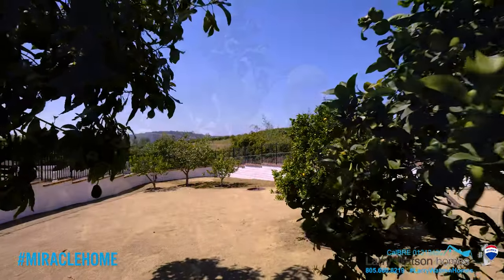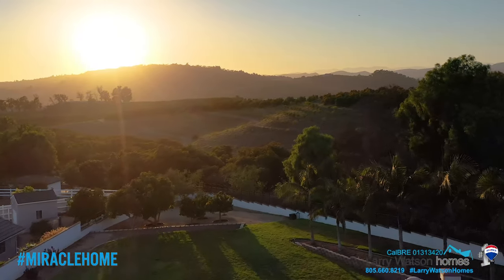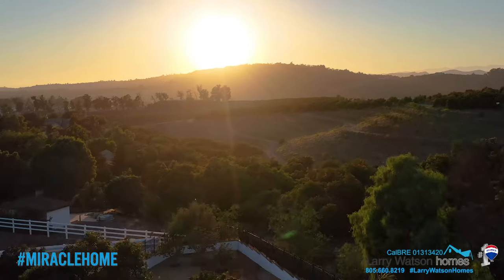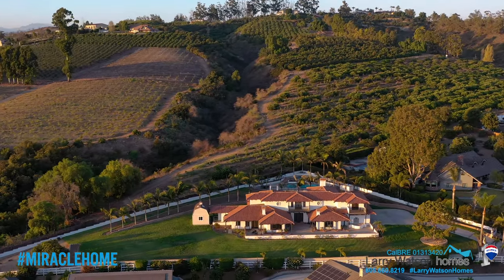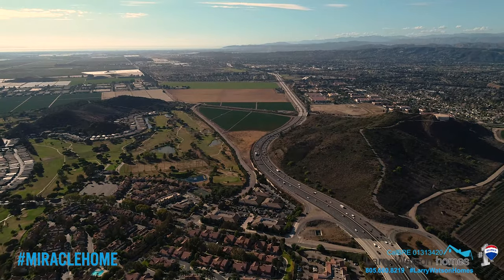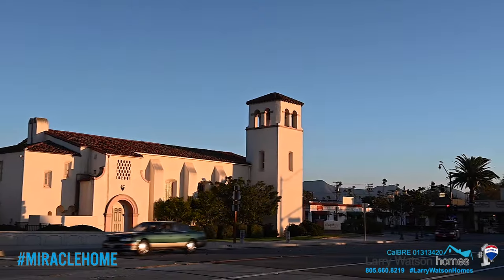Meander out to the orchard and pick fresh fruit while enjoying the sunset views and the fresh ocean breeze. Tucked away in the exclusive Terrabela Valley area of Camarillo, this luxurious Spanish-colonial-inspired estate is located just 5 minutes from the 101 freeway and approximately 10-15 minutes to downtown Camarillo or Thousand Oaks.